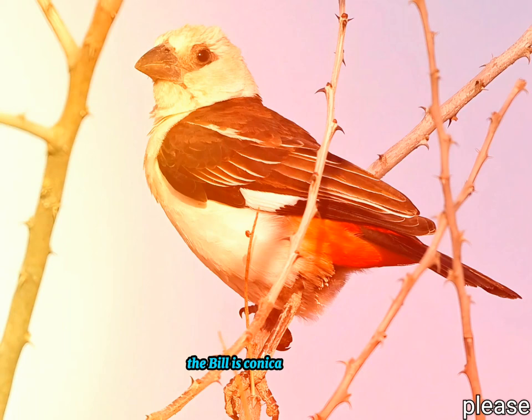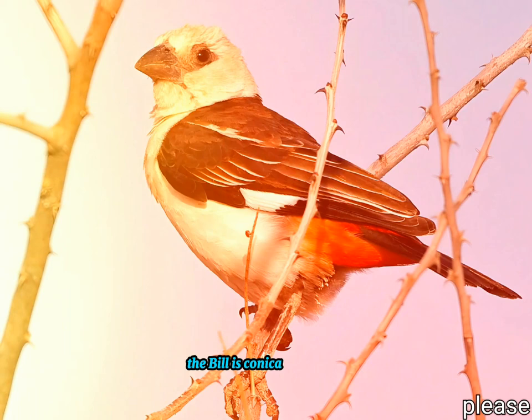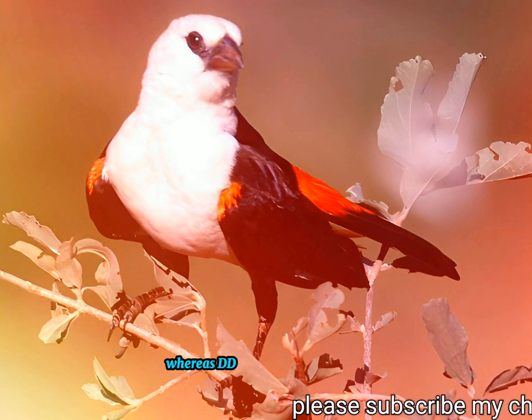Both sexes are similar in plumage and hard to differentiate. The bill is conical and black. The Dinemellia dinemelli subspecies has a brown tail, whereas the dinemelli subspecies has a black tail.